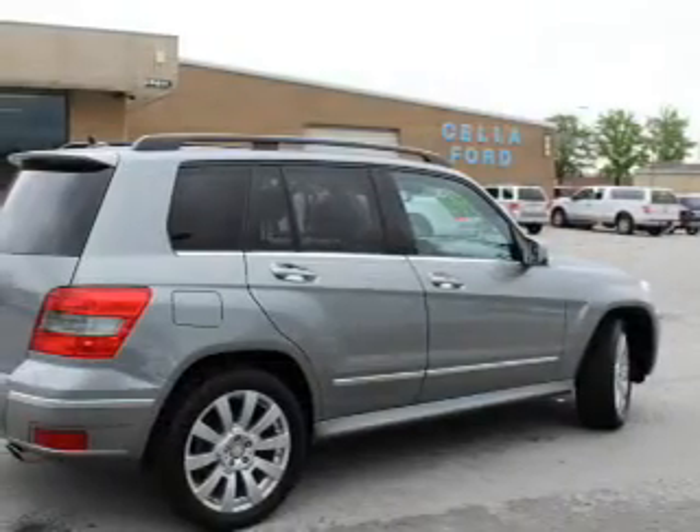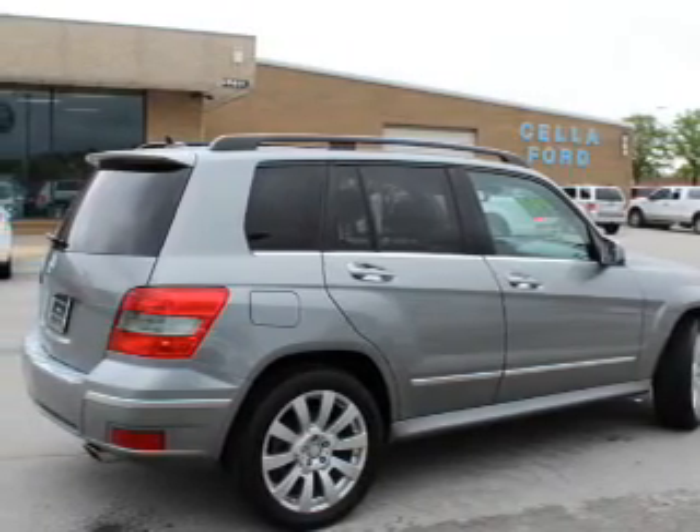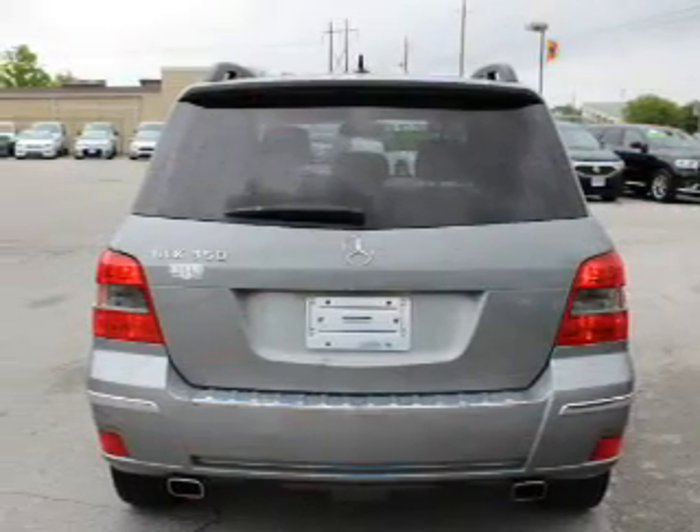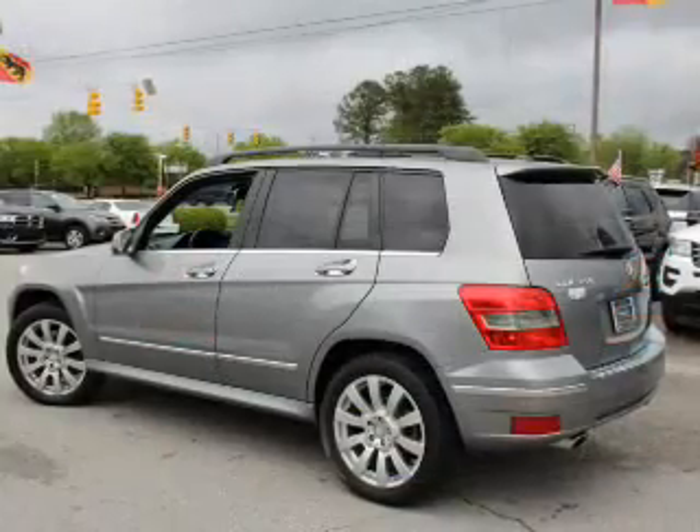The features include an alarm system, roof rails, independent suspension, brake assist, traction control, stability control, daytime running lights, anti-lock brakes, and hill start assist.